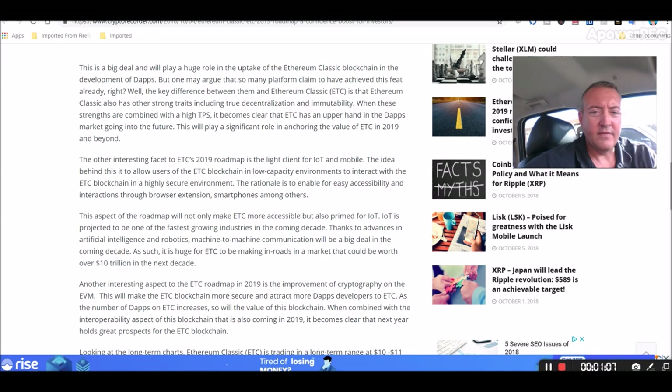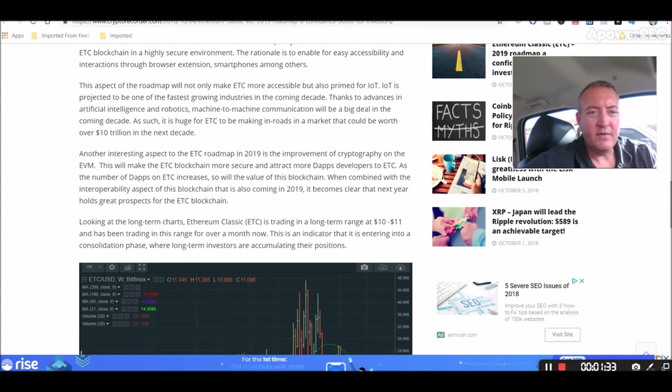Another interesting fact in ETC's 2019 roadmap is the light client for IoT and mobile. The idea behind this is to allow users of the ETC blockchain in low-capacity environments to interact with the ETC blockchain in a highly secure environment. Another interesting aspect of the ETC roadmap is the improvement of cryptography on the EVM — Ethereum Classic virtual machine. This will make the ETC blockchain more secure and attract more dApps developers. As the number of dApps increases on ETC, so will the value of its blockchain. When combined with the interoperability aspect of this blockchain, also coming in 2019, it becomes clear that next year holds great prospects for ETC.